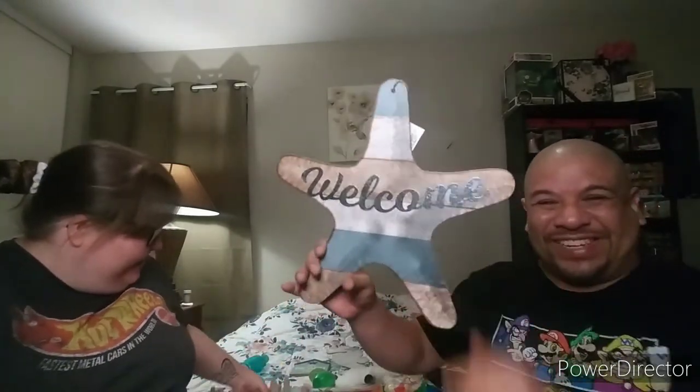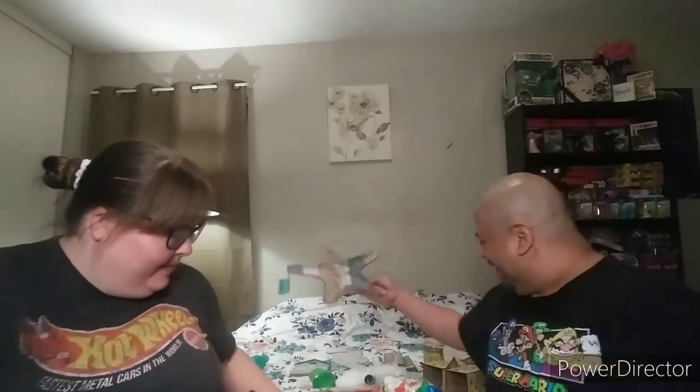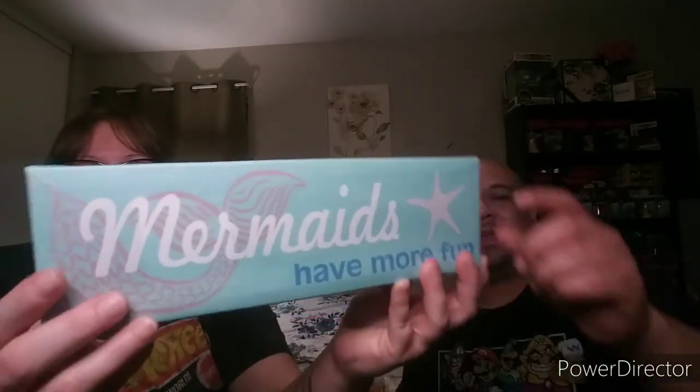Guess what — another starfish! I had to get it. And then this right here — it says 'Mermaids Have More Fun,' again with the starfish and mermaids. I never met a mermaid so I wouldn't know! It is a canvas-type picture. So cute — love that.